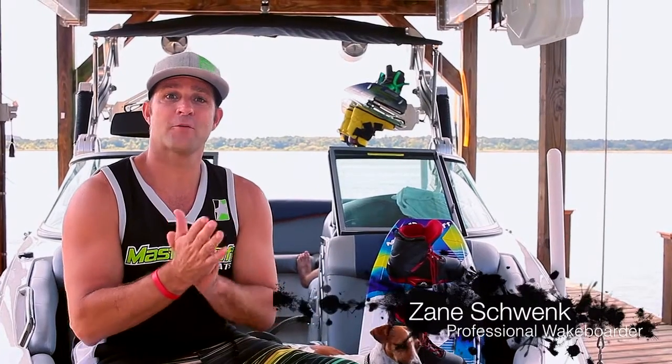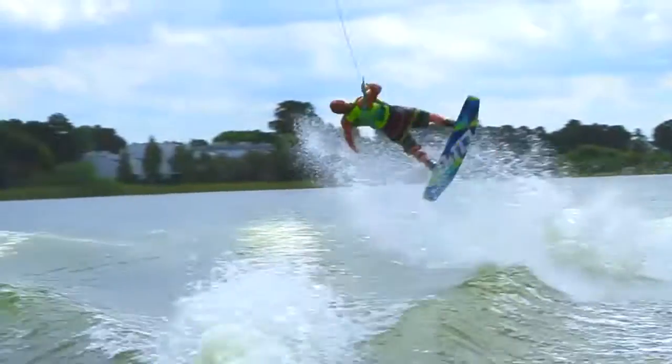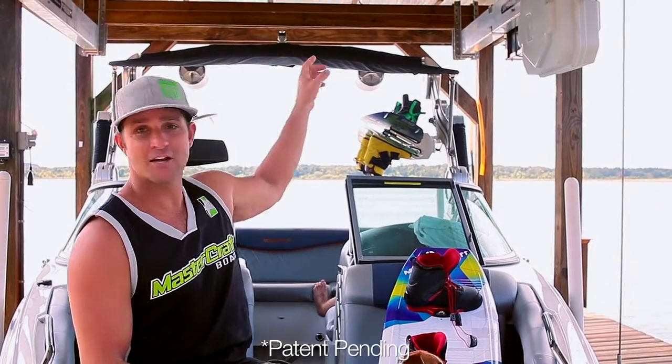I'm a 20-year pro wakeboard tour veteran and Team Mastercraft rider Zane Schwenk. We're here at my boathouse today to show you one of the coolest things they've added to my dock — the Shore Station hydraulic boathouse lift. Let me tell you why I love it.